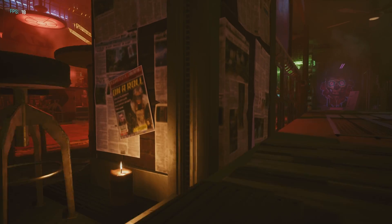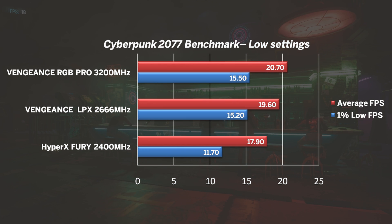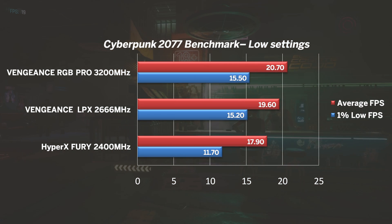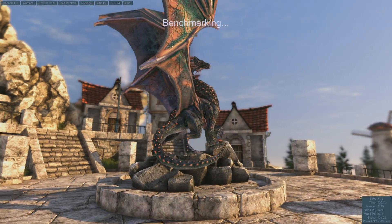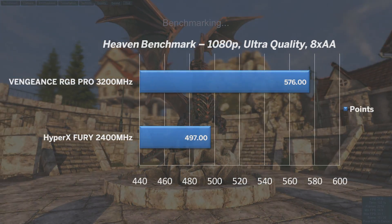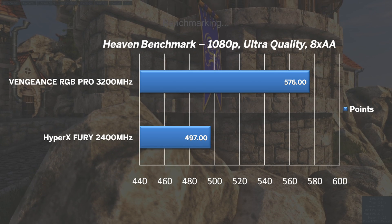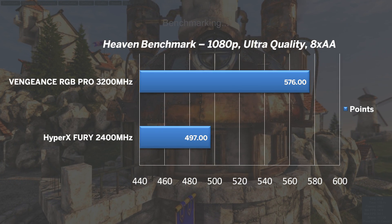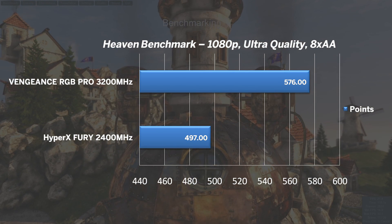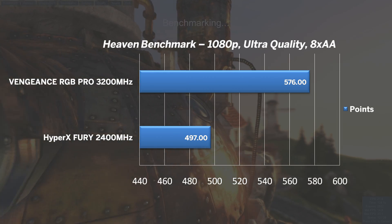Cyberpunk 2077 is still a very demanding title, and it's no surprise to see the 5700G struggle. Using a low preset, the 3200MHz kit only just managed 20 FPS on average, and we again see the 15% difference. Lastly, Heaven benchmark with the usual settings was no exception — just under 16% difference between the 2400 and 3200MHz kits. I think it's safe to assume the average increase in FPS is roughly half the memory speed difference. In theory, a 4000MHz kit should push around 650 points in Heaven using the same settings. Any volunteers out there to confirm this?